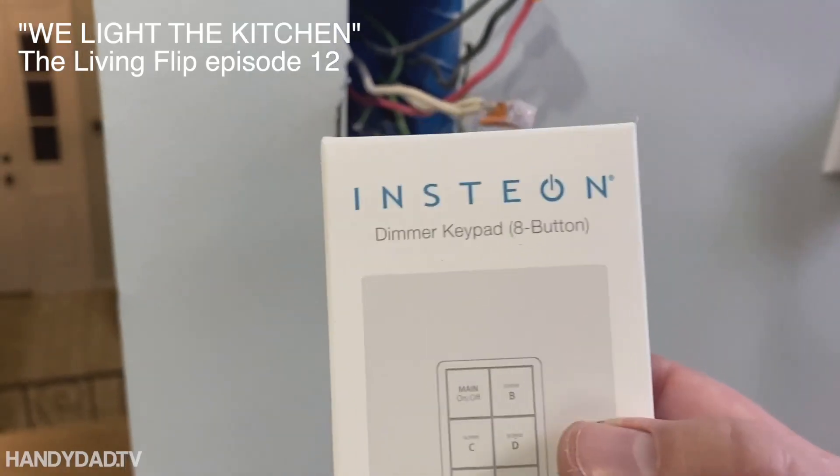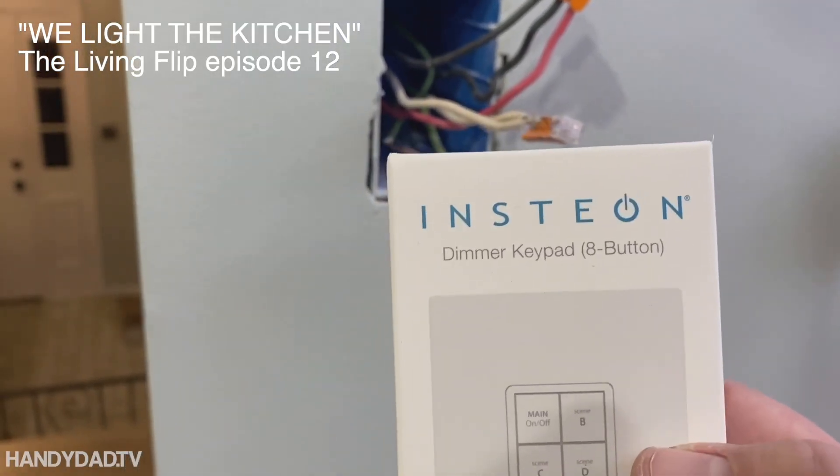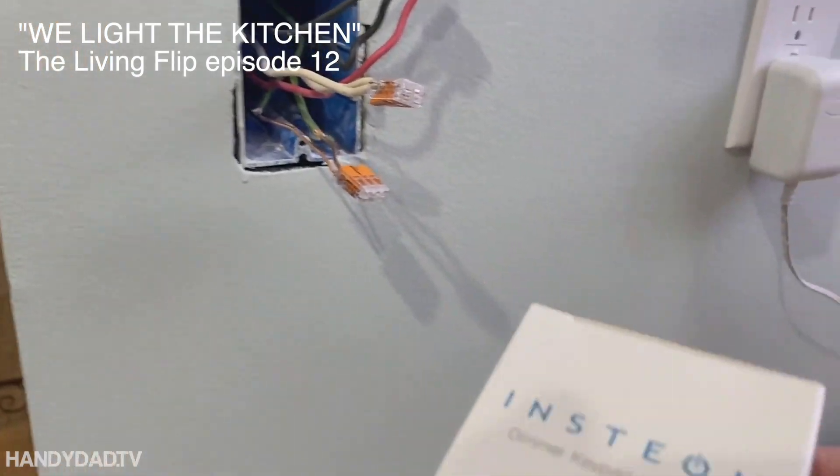It is the best smart home solution that you've never heard of, and I don't know why they don't advertise it more. So what is Insteon? Well, it's a proprietary technology for home automation, controlling your lights and other things. What does proprietary mean? That means they have a patent for the technology, and if you want to develop a device to work with Insteon devices, then you have to adhere to and pay them some kind of a licensing fee.